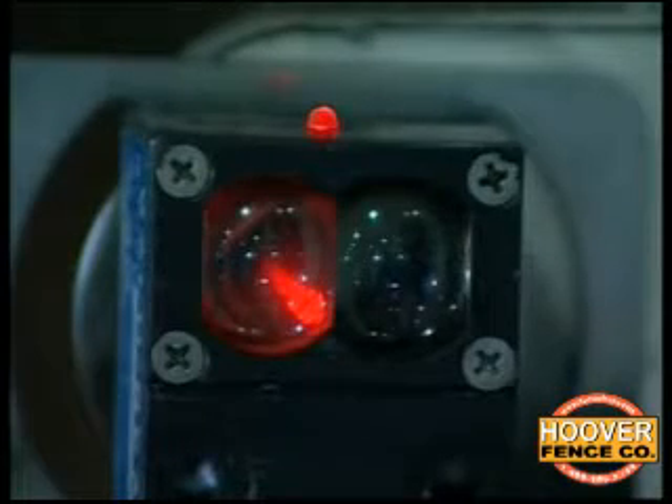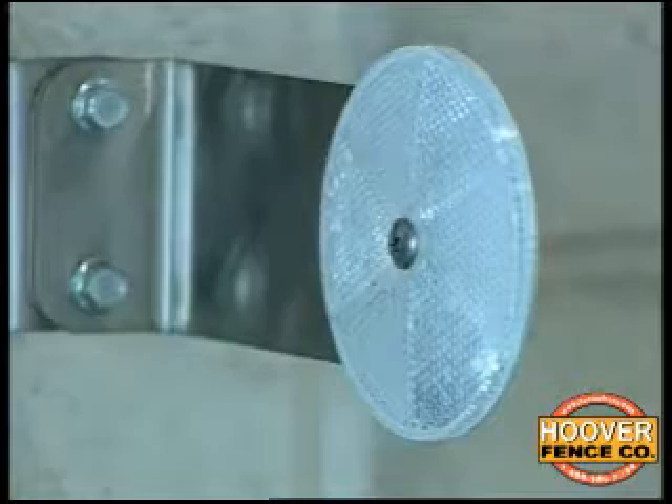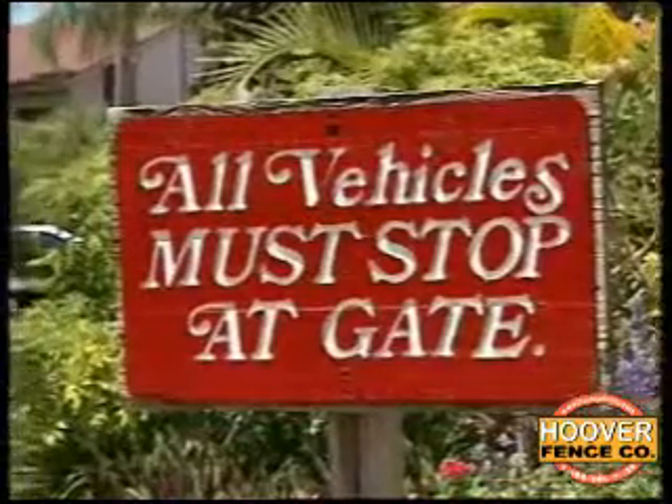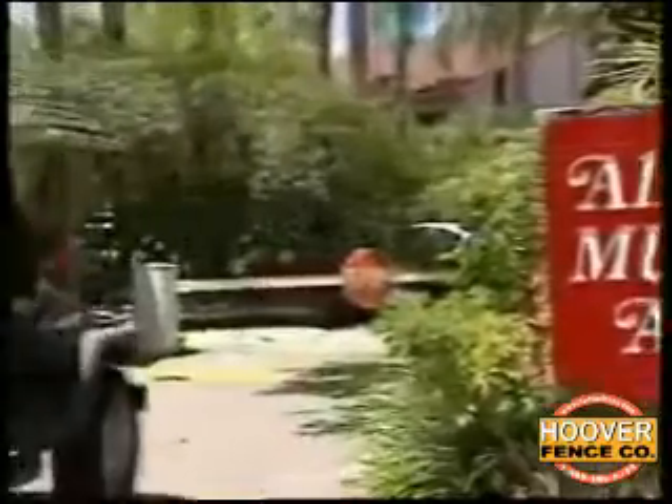Photo eyes can miss objects if the light path is not broken. So a person on the ground, for example, may not be seen by the detector. On a vehicle, a bumper that is higher or lower than the light beam will not be seen.